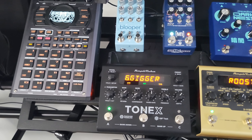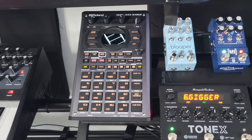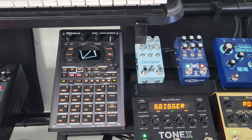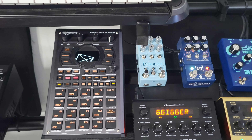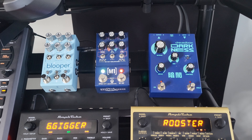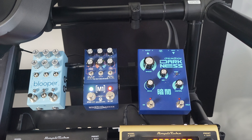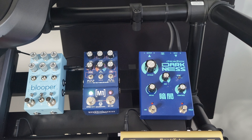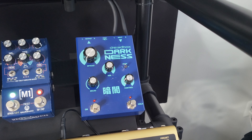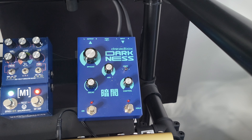Underneath that we have guitar pedals, all on a little rack. I have my SP404 on here — I don't really make beats with it, I use it more for performance and effects. Next to that is the Blooper pedal, I just recently got it, very solid, I'm already falling in love with it. Next to that is the M1 Modulation pedal from Walrus Audio — it's a lo-fi pedal and my favorite pedal of them all, you get some really nice tones. Then there's the Dreadbox Darkness, a dark reverb pedal — sounds good if you're making trap or drill beats.